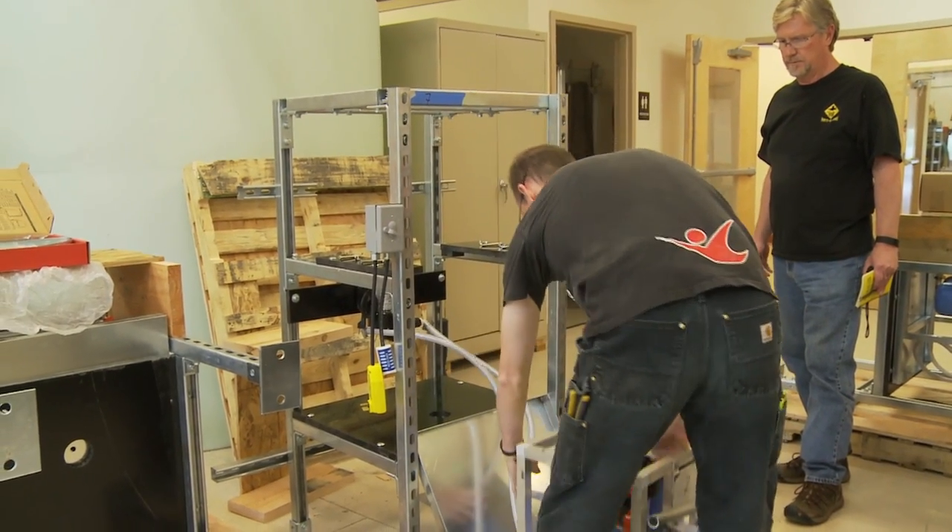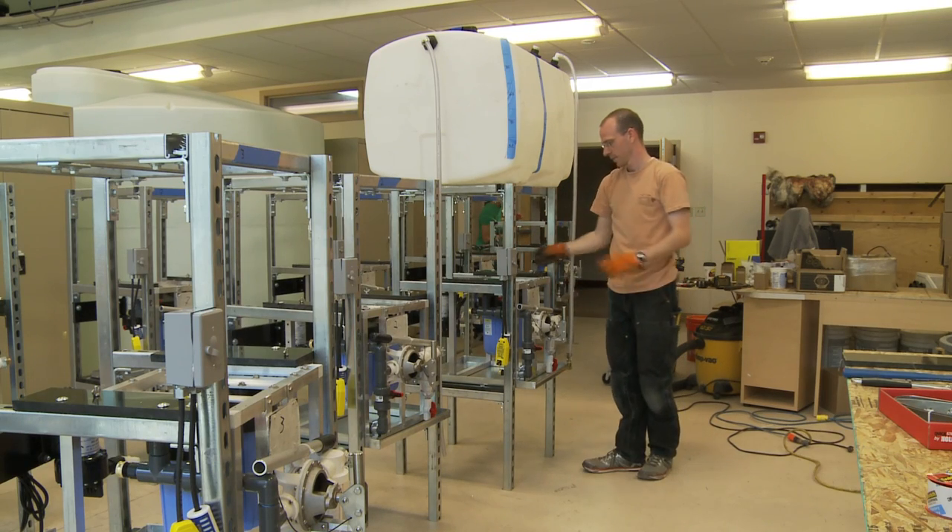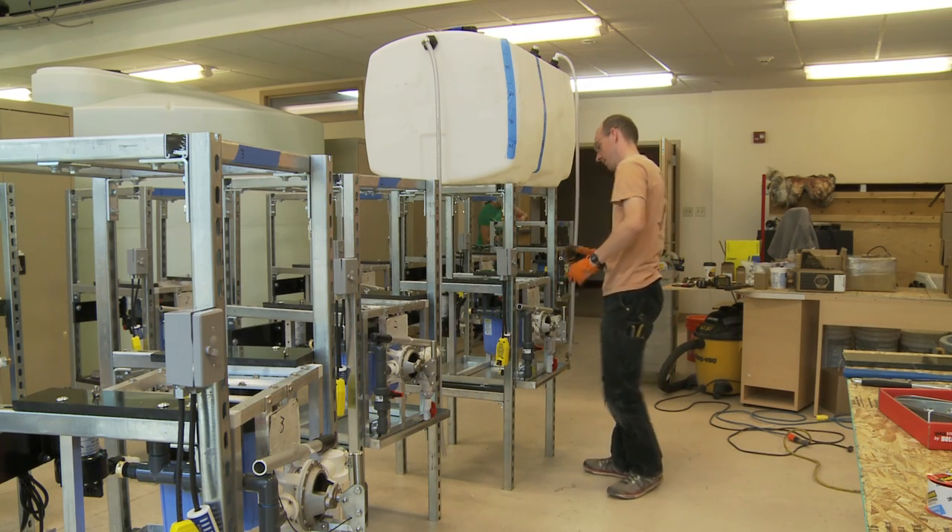We've designed the whole system to be modular, and the idea there is that we're reducing the cost of construction. We assemble the units, we take them out, and they're much quicker to install.